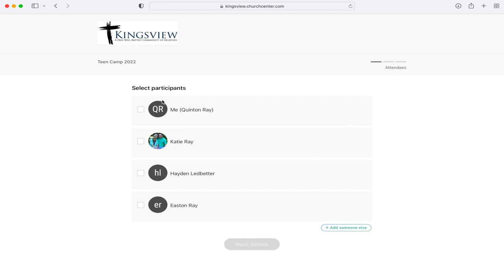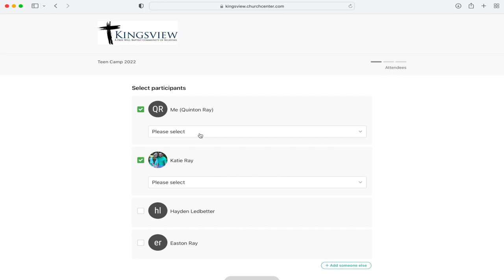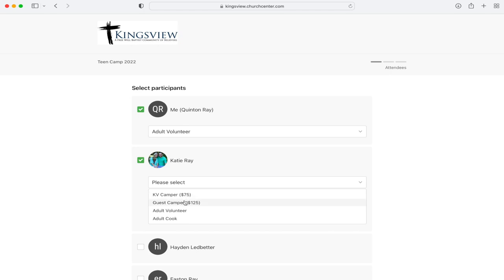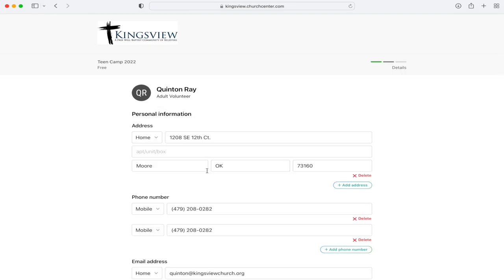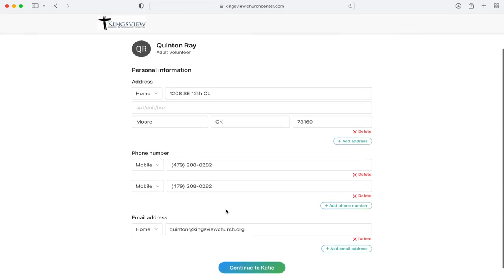So we are going to register, and we're going to do me and Katie — our family is uploaded into this system. We're going to click adult volunteers, because that's what we're going to be. It will go through the process, and you can click multiple for whoever in your family. It's going to ask you to update information if it needs updating; if not, you'll just confirm and go through every person in the household that's going to be signed up.